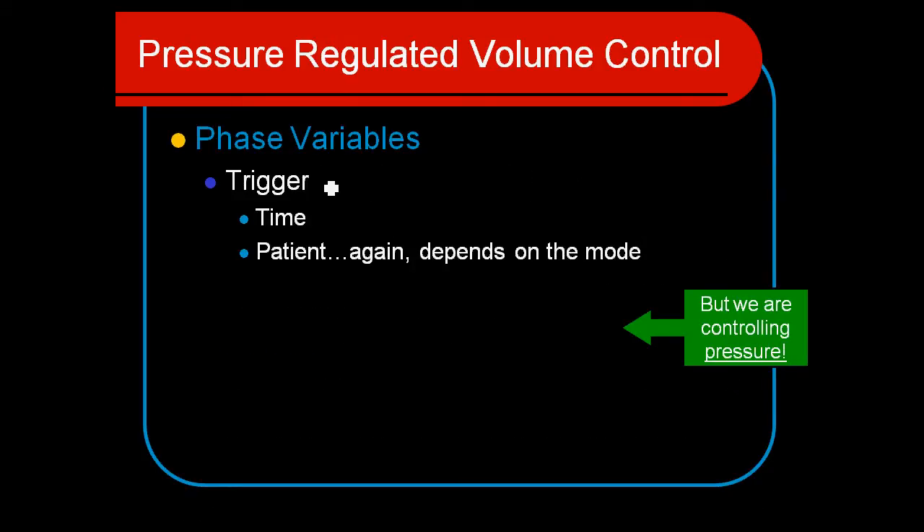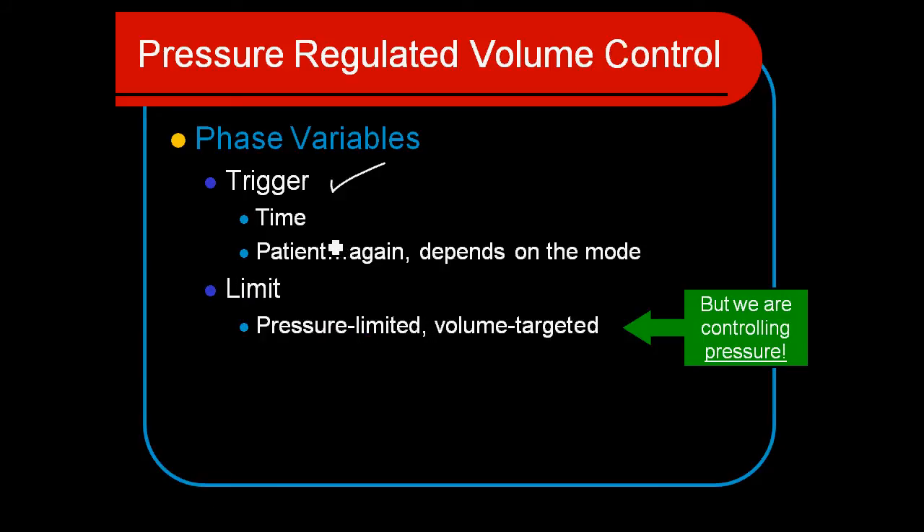As for the phase variables: the trigger doesn't change — we still have time or patient triggering, and for most patients it's either pressure or flow triggering. The limit is always going to be pressure limited, but we also call this volume targeting because the pressure limit is going to change not during a specific breath, but from breath to breath — it's going to be altered a little bit.